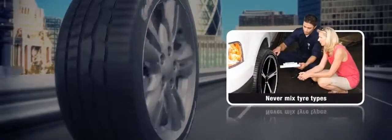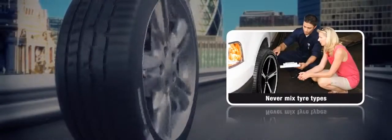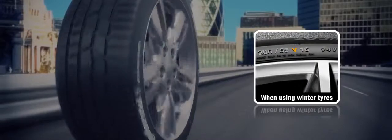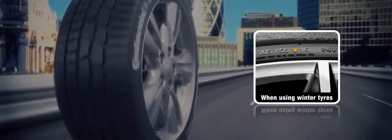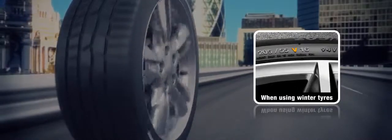Never mix winter and standard tyres on the same vehicle, as they have different compound characteristics and pattern design priorities. It's also important to note that when using winter tyres, the speed rating may be lower than the standard equivalent. In this case, you should inform your insurance company and have a visual reference on the dashboard to remind the driver.